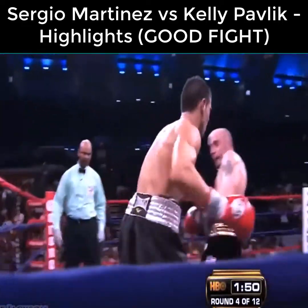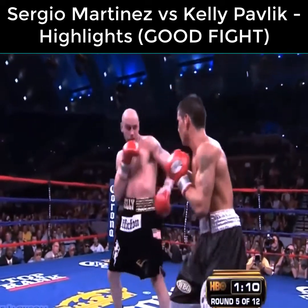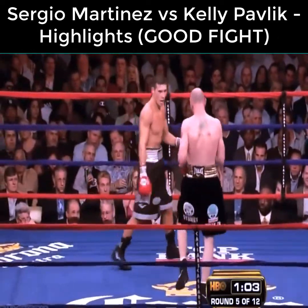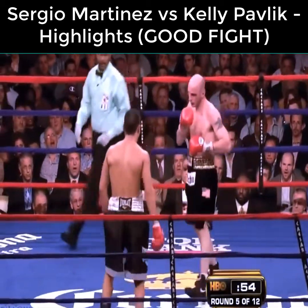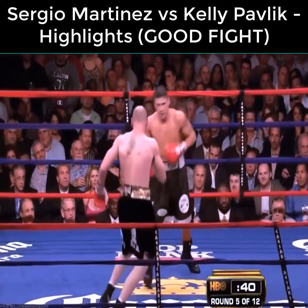Solid right hand to the chest by Pavlik. Martinez comes back and lands two rights in a row. That's one thing you see in Martinez — if you get in a shot against him, Kelly took to something, but Kelly's doing a pretty decent job. That was the best punch of the fight so far for Pavlik, though during one of his rushes he got caught with a shot.